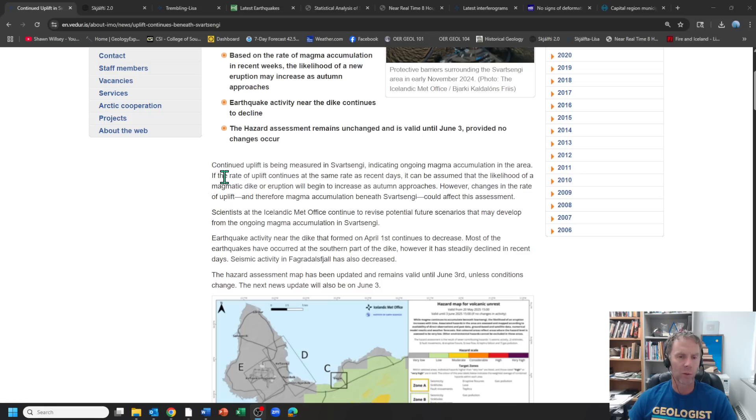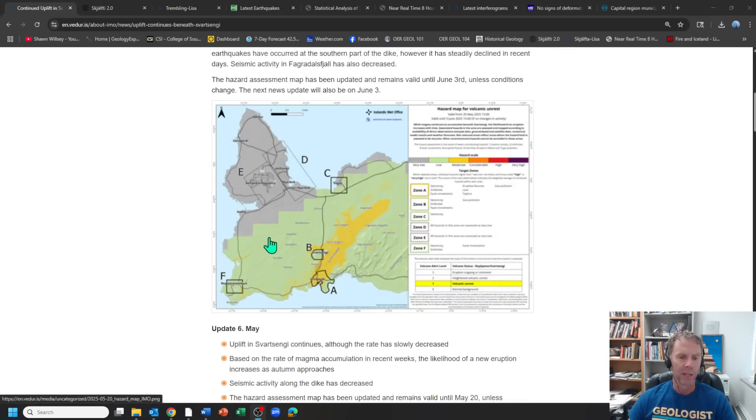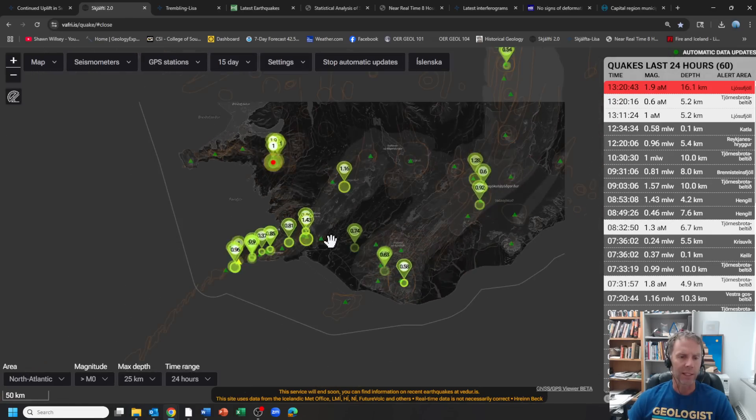The rate of uplift is ongoing, but it's not nearly as fast as it was at other times. So it's looking like it's going to be several more weeks — months, really — until we get to that next event. A fairly brief update from the Met office, basically the same hazard map that we've seen previously.